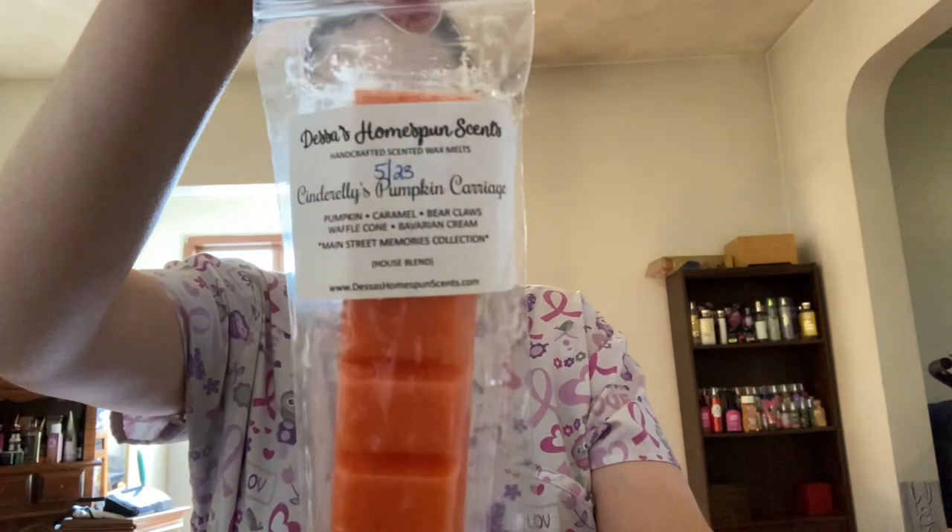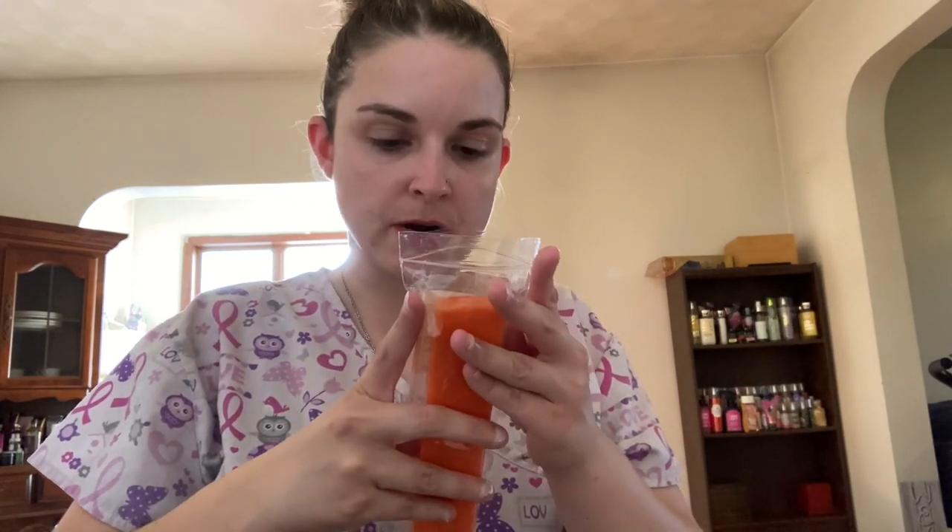Next here from Dessa's I have Cinderella's Pumpkin Carriage, which is pumpkin, caramel, bear claws, waffle cone, and Bavarian cream. And this is in one of her breakaway bars. This is a nice, nice pumpkin. You get the bear claws with the pumpkin and a little hint of the caramel. So that is Cinderella's Pumpkin Carriage.